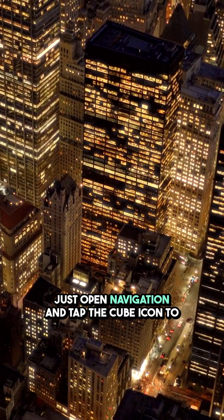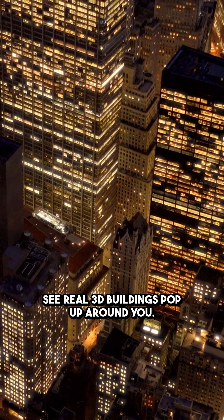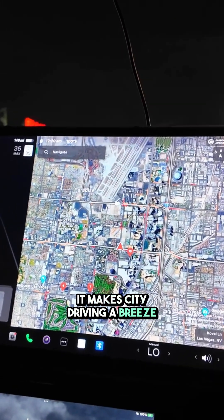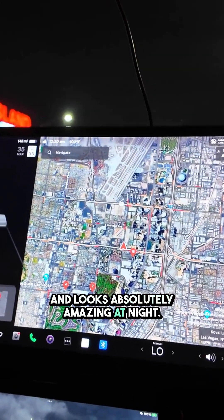Just open navigation and tap the cube icon to see real 3D buildings pop up around you. It makes city driving a breeze and looks absolutely amazing at night.